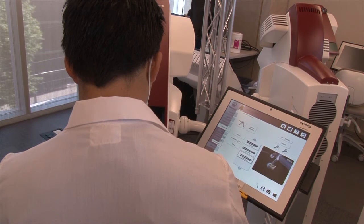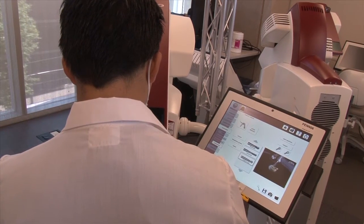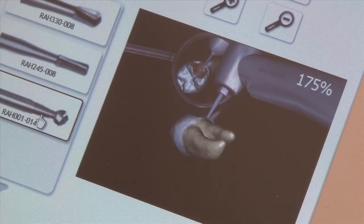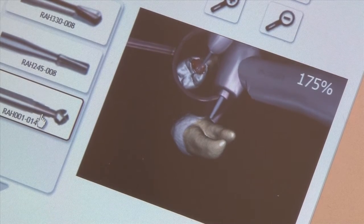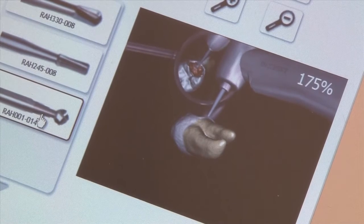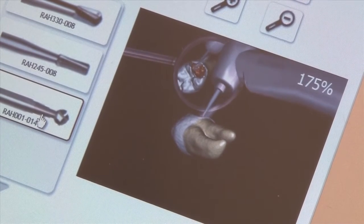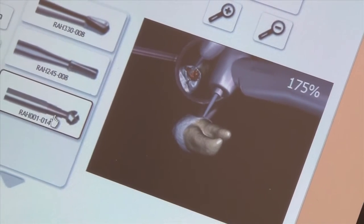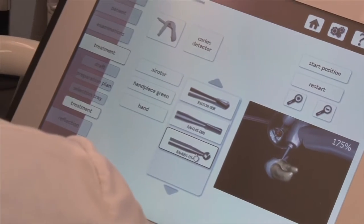The incorporation of the Advanced Simulation Laboratory into the curriculum has proven to be valuable in many ways. The semodont trainer gives the student early exposure to and instruction of psychomotor skills with direct and indirect vision, allowing the student to be familiar with tooth preparation so they can be better prepared when the fast-paced traditional preclinical laboratories begin.